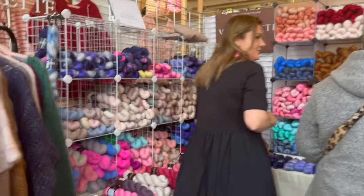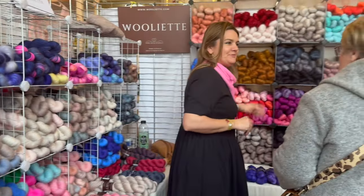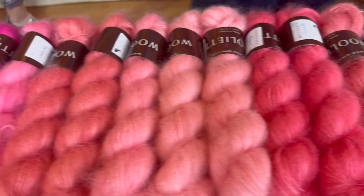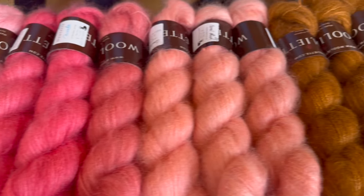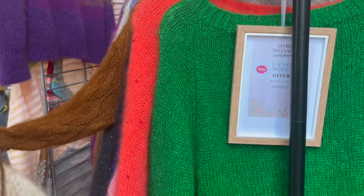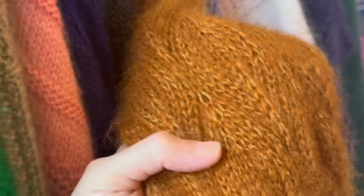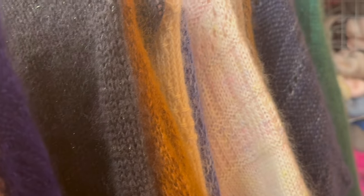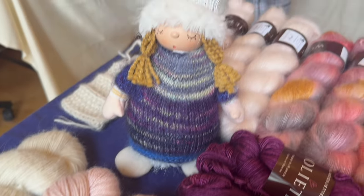Right next to La Bien-Aimée was a newcomer who was mobbed the first day. This is Lucia of Woulliette, a brand that was only launched two years ago. And if you couldn't tell, Lucia loves brushed mohair. She sources her yarns from Italy and the U.K., but that doesn't mean France doesn't have a mohair industry of its own.